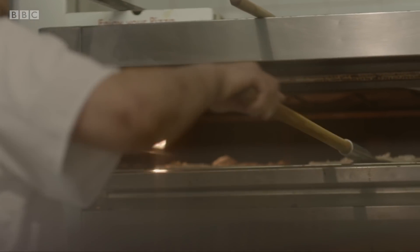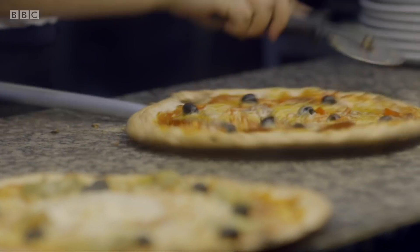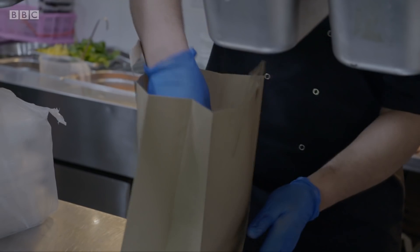Our growing appetite for takeaways has left restaurants inundated with online orders. So Deliveroo have found an innovative solution that will allow them to keep growing.